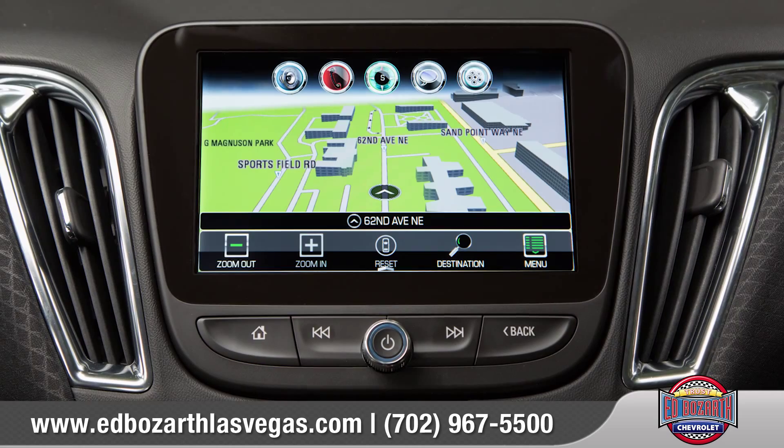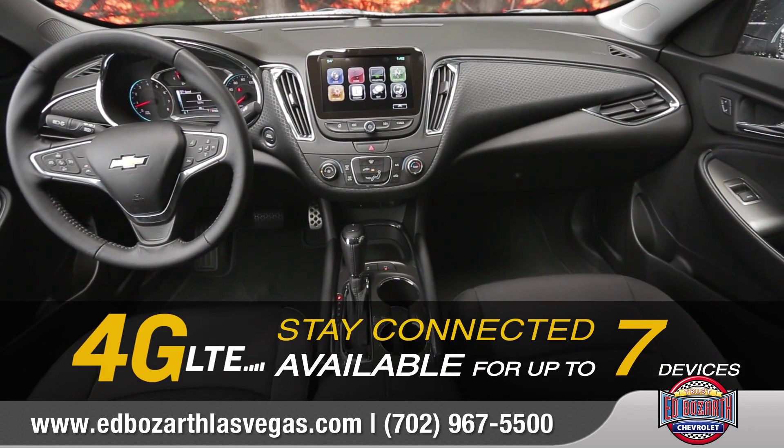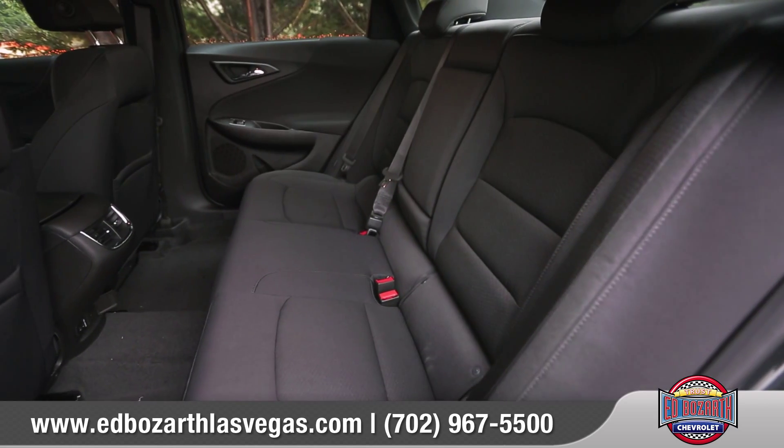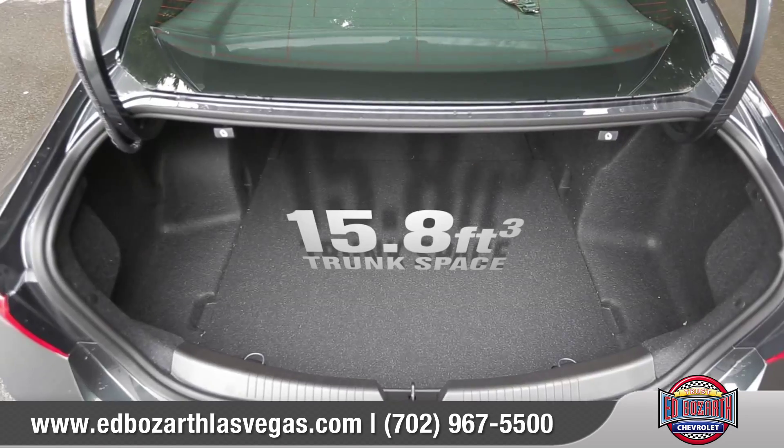Available Chevrolet MyLink with support for Apple CarPlay allows you to make phone calls, play music, access navigation, and more. And stay connected on the go with available built-in 4G LTE Wi-Fi.